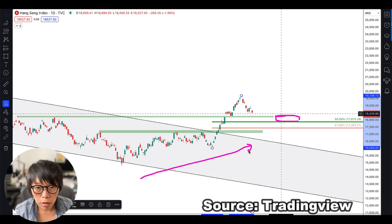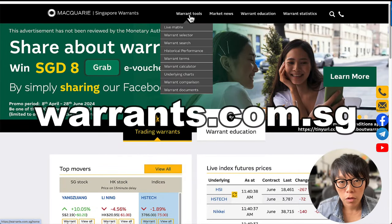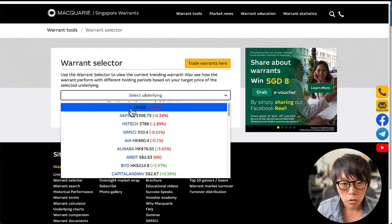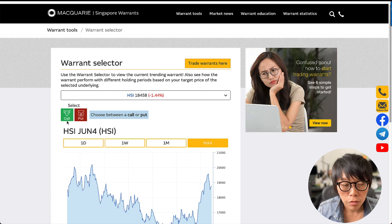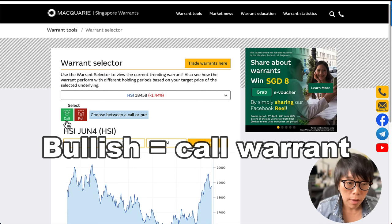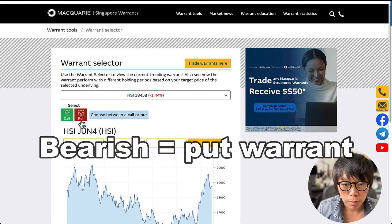Today I'd like to introduce using warrants. Head to warrants.com.sg, then use the Warrant Tools and choose Warrant Selector. Under the underlying, go to HSI — there you can see the Call Warrants and the Put Warrants. For Call Warrants, the price will increase as the underlying HSI increases. For Put Warrants, the price will increase if HSI decreases in price. So investors who are bullish on HSI should choose a Call Warrant, and investors who are bearish on HSI should choose a Put Warrant.